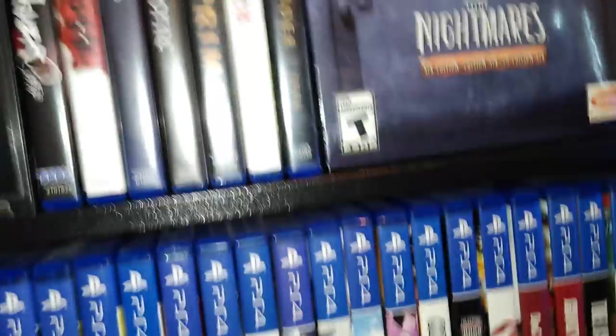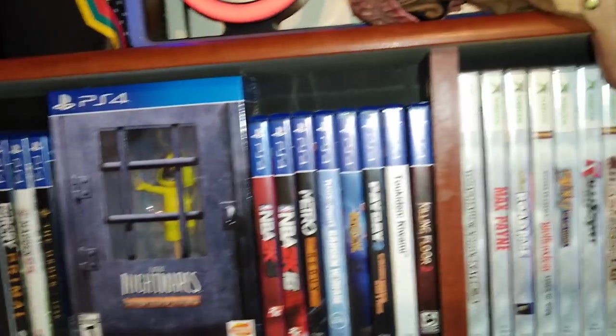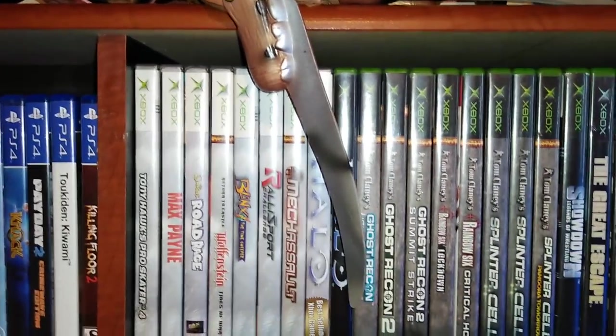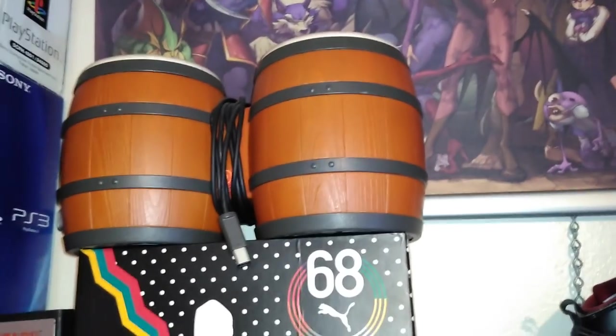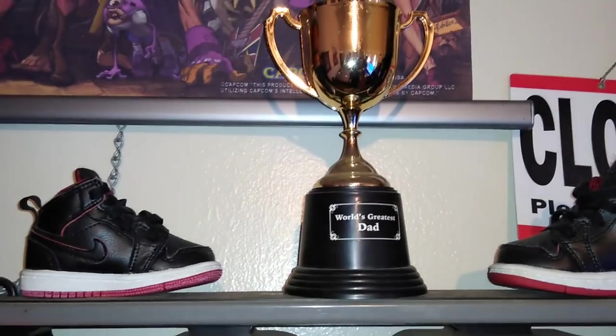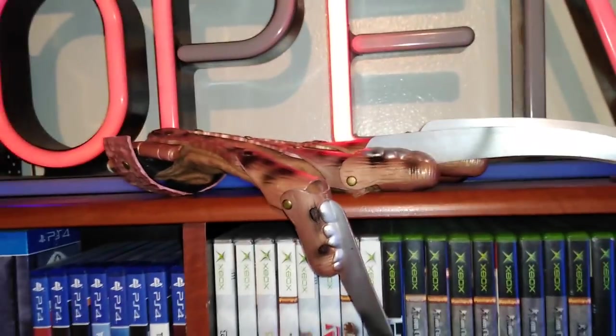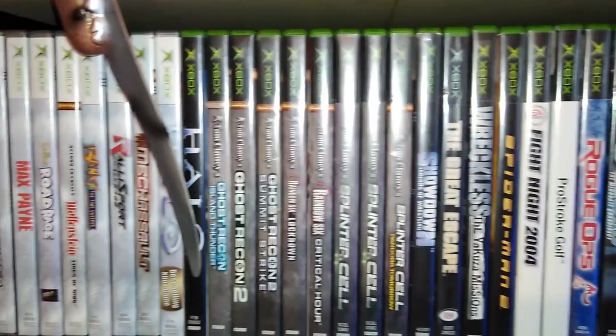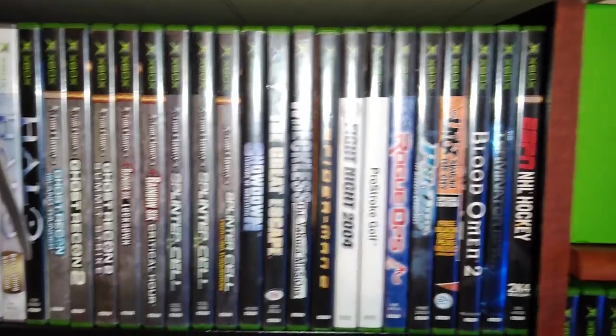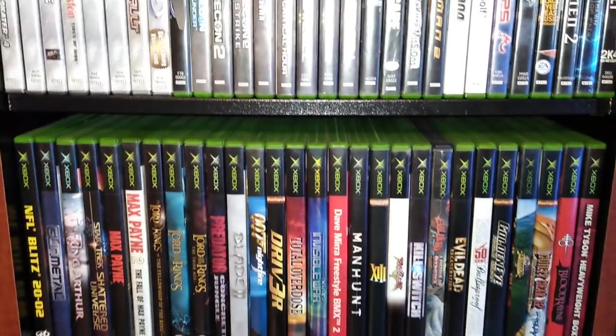Now I'm going into my biggest collection — my original Xbox collection. I have a total of 221 original Xbox games. There's my Donkey Kong bongos, World's Greatest Dad trophy, my son's shoes, and my Freddy Krueger glove that everybody always comments on. The Incredible Hulk figure can't reach the Pac-Man game, so he's pretty upset. My original Xbox collection is the biggest I have, and right now is the time to collect — the games are still very cheap.